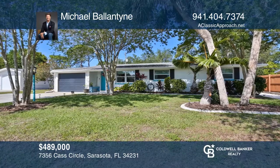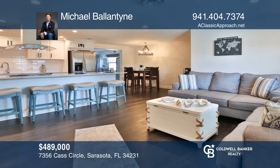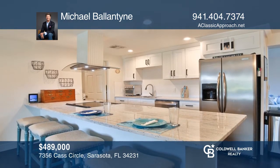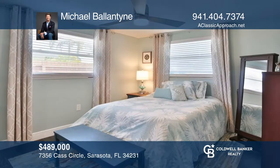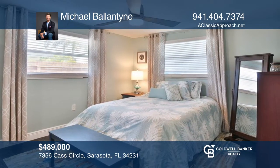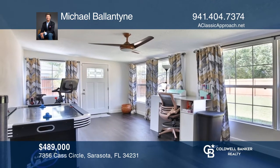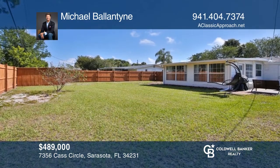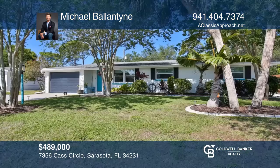Easy is the word to describe the living at 7356 Cass Circle. The floor plan is open for everyday living and entertaining. Enjoy the casual and coastal move-in ready renovations with two additional rooms that give you choices and a flexible formal dining room. The extra-large backyard allows easy pool installation. Pick up the phone and call Michael Ballantyne to schedule a tour today.